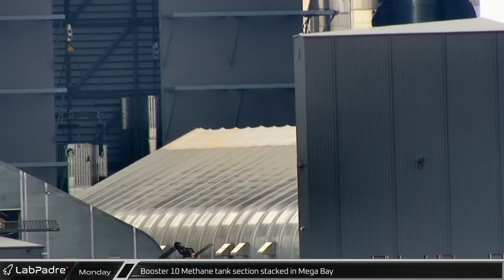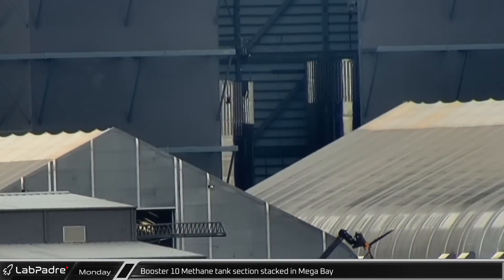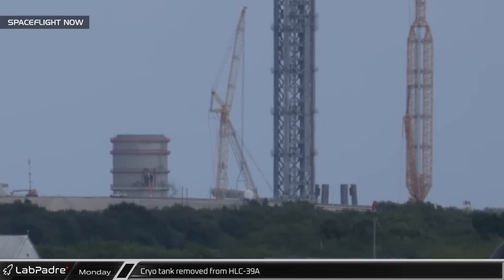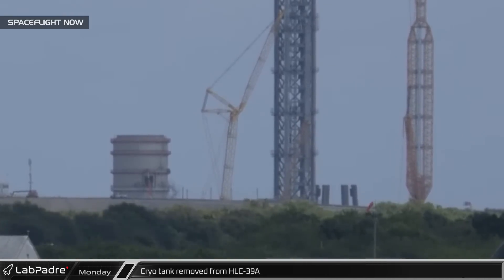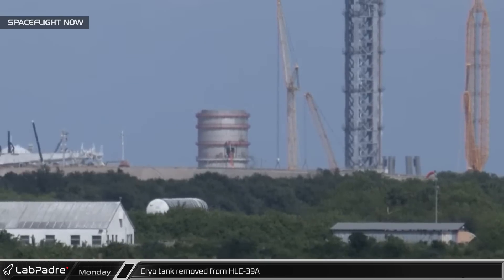Late Monday morning, Booster 10's six-ring partial methane tank was stacked onto the next three-ring section in Megabay. That afternoon at historical launch complex 39A, one of the cryogenic storage tanks installed between the new vertical tank and the Starship launch tower was removed from its mount for unknown reasons, and was seen being driven away from the pad before ending up in the parking lot next to the dock at the vehicle assembly building's turn basin.